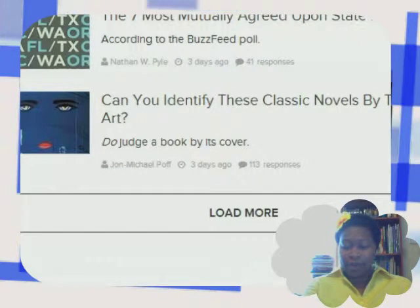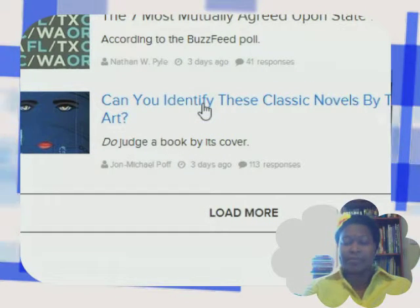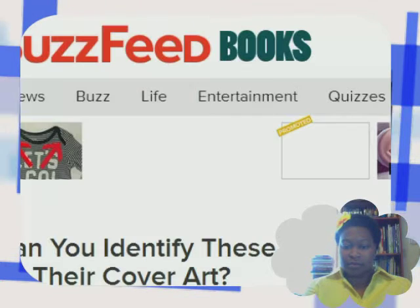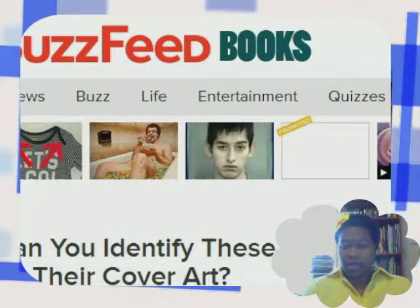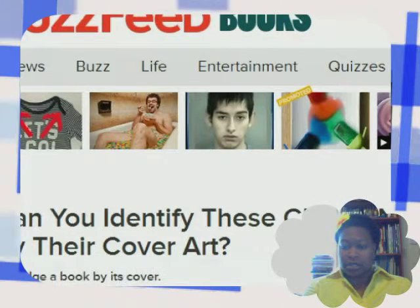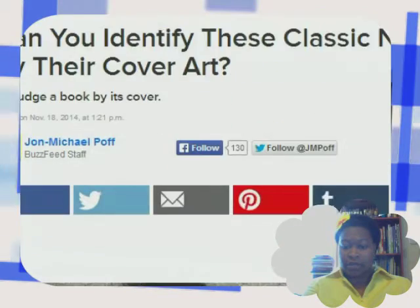All right, here we are. Here's the quiz, let's go ahead and click to start. All right, here we go, let's scroll down and get to the nitty-gritty of this quiz.